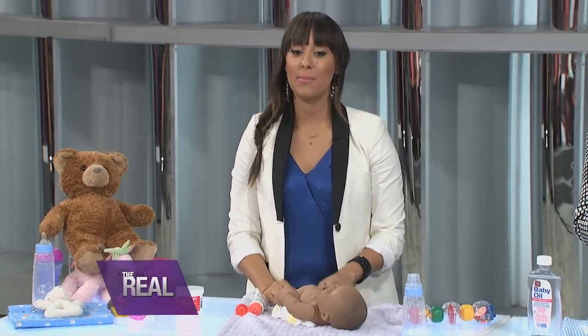We're gonna show you these products and then demonstrate them on our lovely model. Hello, Mary. Hi, Mary. Hey girl.